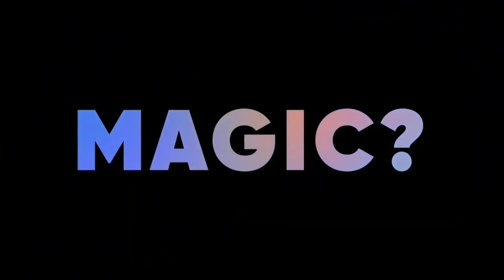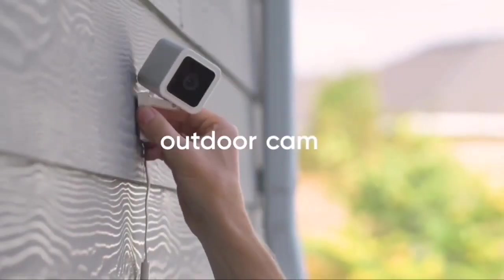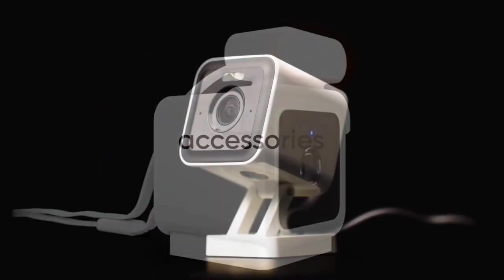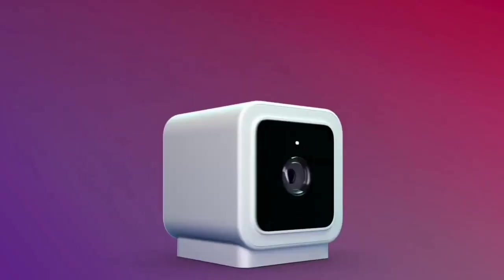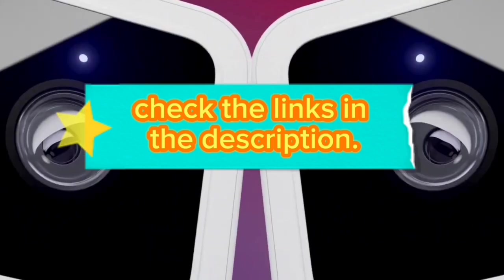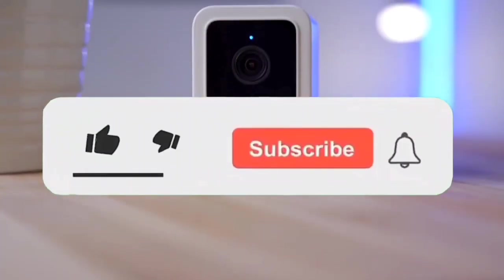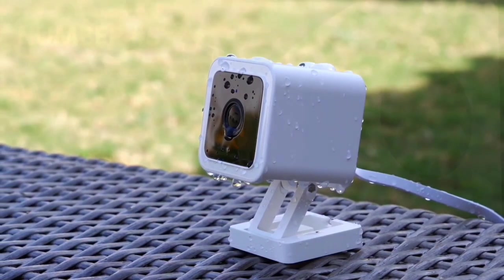Stick around till the end, as we unveil an exclusive update that might just change your security. Don't miss out on the latest in smart home security. Let's explore the best Wyze cams together. If you want more information and the most up-to-date pricing on the products I mentioned, be sure to check the links in the description. If you want to see more of our content, don't forget to hit the subscribe button so you never miss an update from us. So without delay, let's start the video.